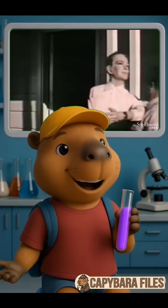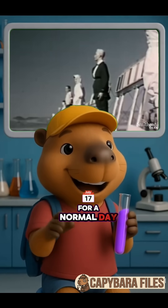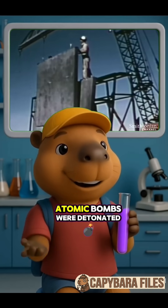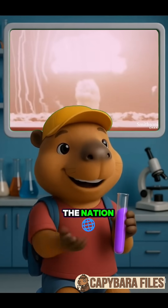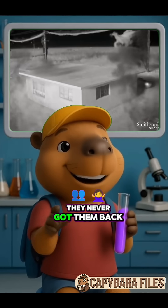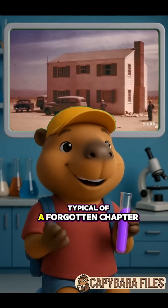And inside? Mannequins, dressed in everyday clothes, positioned as if waiting for a normal day. But this was no ordinary day. Atomic bombs were detonated to test the effects on real American homes. What happened next shocked the nation. Some mannequins caught radiation — they never got them back. Others? Well, who knows what happened after, typical of a forgotten chapter in history.